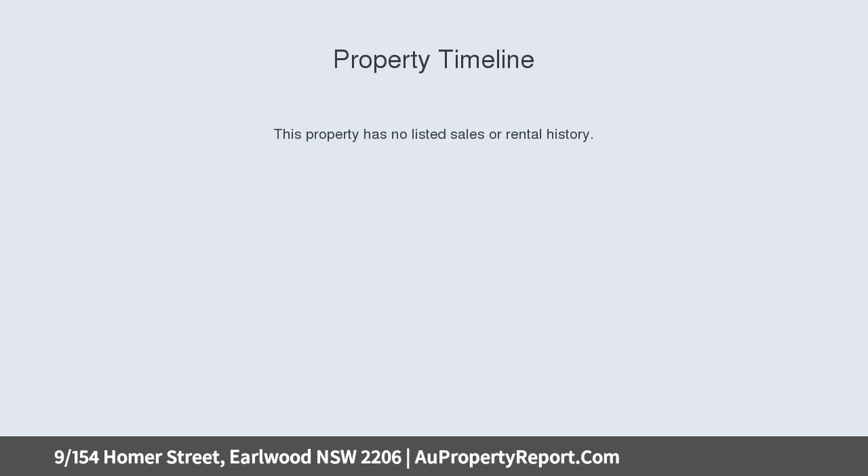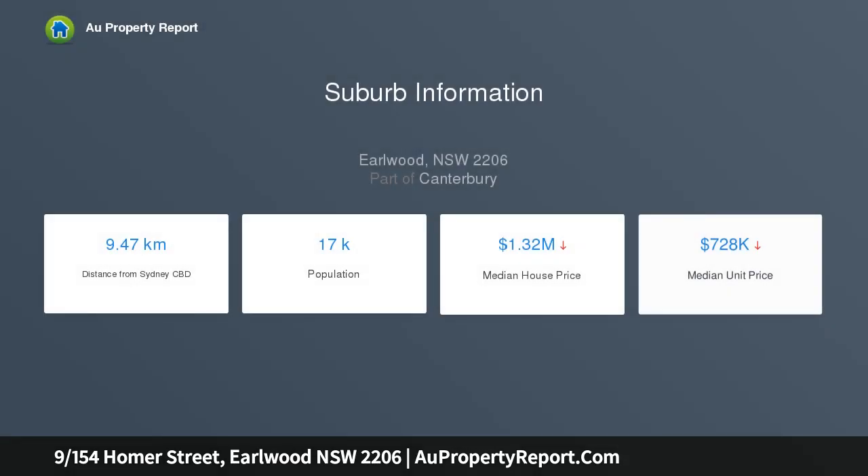It's a stroll to shops and cafes, and a walk to Bardwell Park and Turrella Stations. Top floor apartment in a well-maintained double brick block.